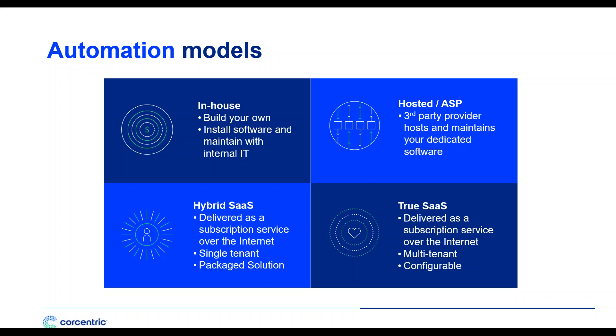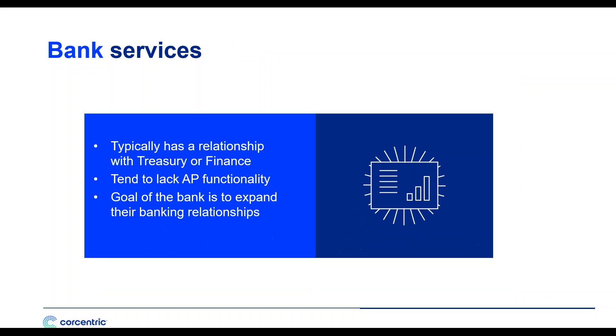The most appealing option is a true software-as-a-service model — delivered as a subscription over the internet, multi-tenant and highly configurable. You'll also encounter bank services as an automation model. While it's tempting to work with a trusted partner like your bank, they tend to lack the functionality businesses need. In many cases, banks are not even performing the work themselves — they're using third parties, sometimes nearshore or offshore. The bank's goal is revenue; your goal is optimum P2P efficiency and effectiveness, and that's probably not going to occur through your bank.